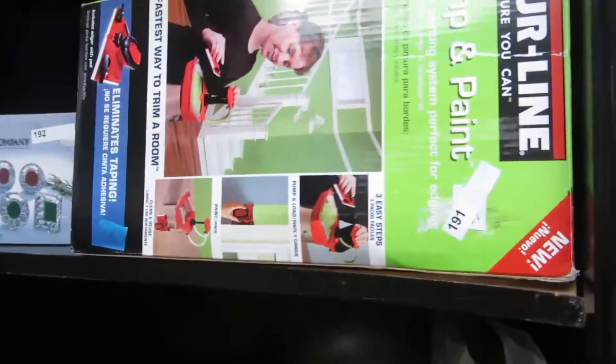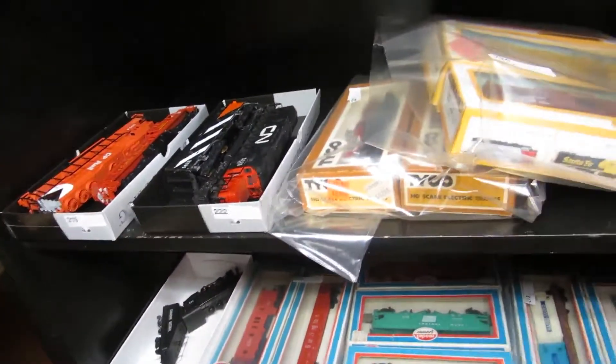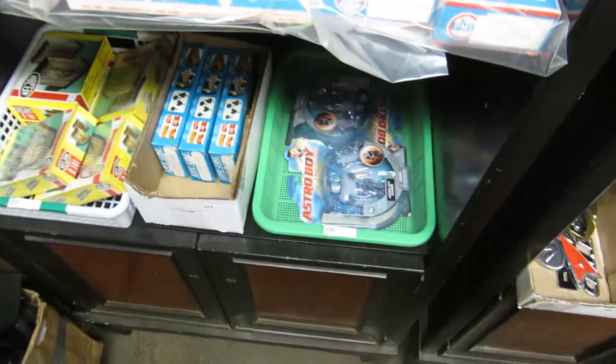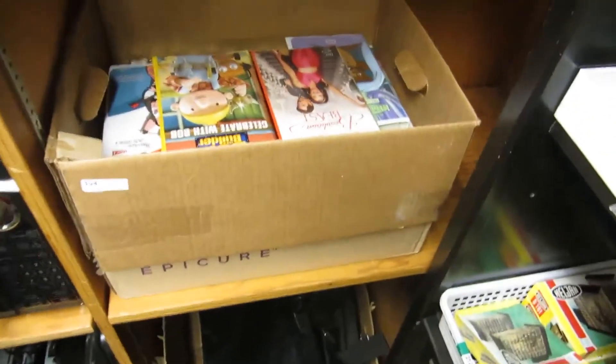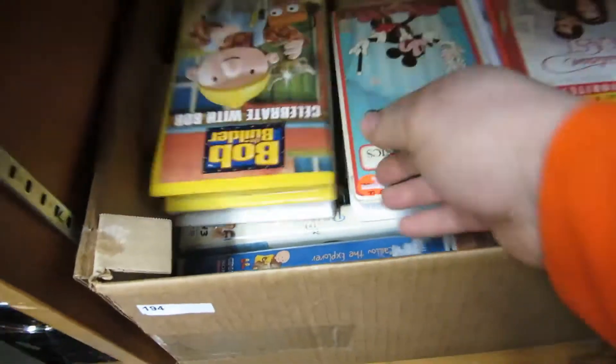We also have some Blue Mountain Swan, pump and paint, and a whole bunch of trains — all one section, so all the trains will be done at one time. We've got Astro Boy, some bags, and a whole bunch of Disney VHS.